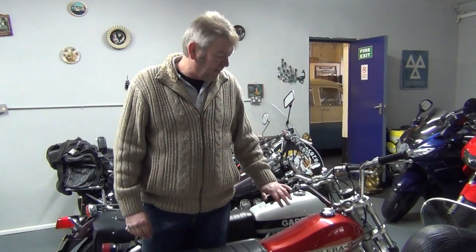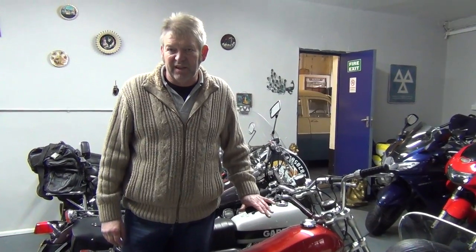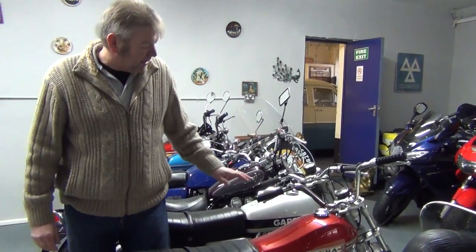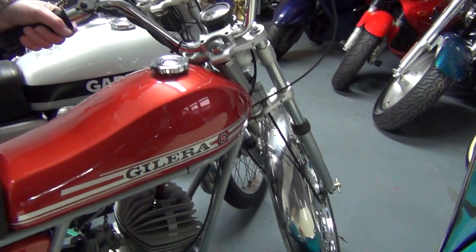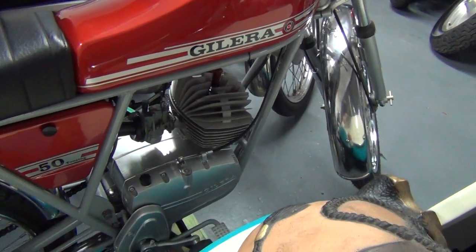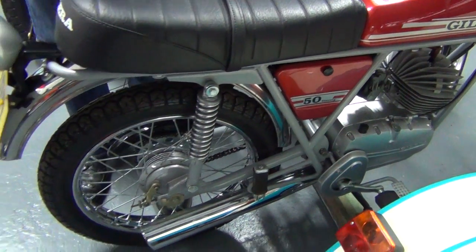This is a 1974 Jalera GT Touring, 50cc for all you moped people. It's one owner — we got it out of a barn, it had been there for like 30 odd years, and it's only covered 14,000 miles. We just rebuilt the engine.